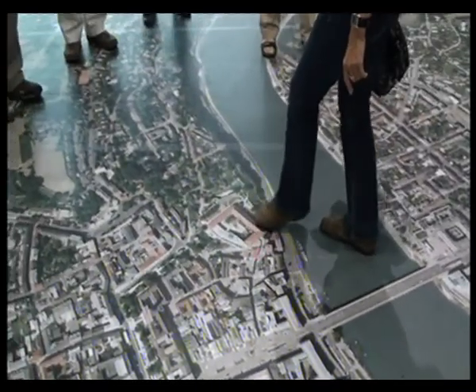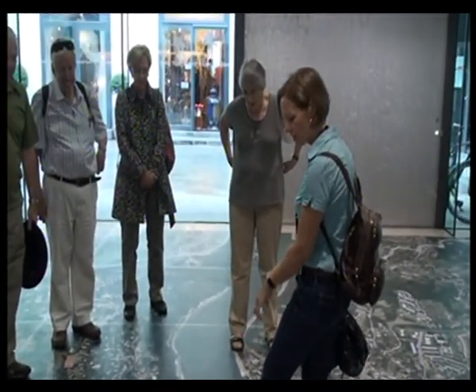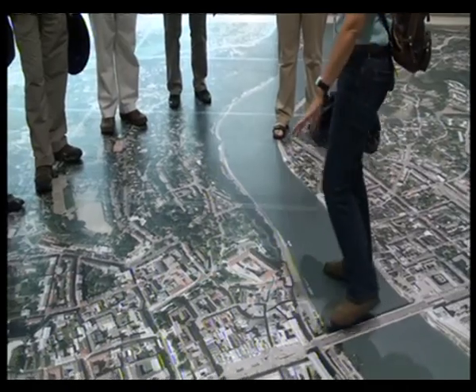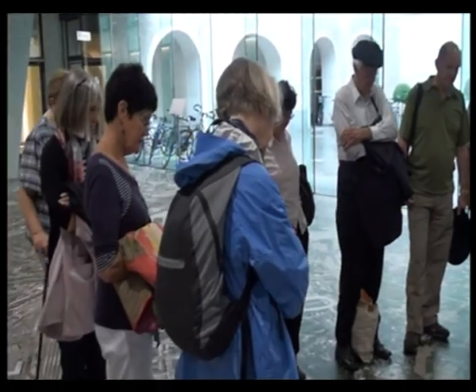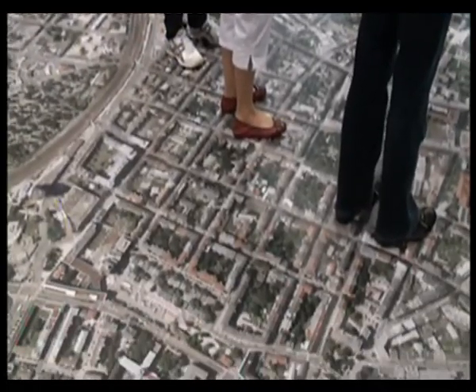Over here you have the castle, the former fortress — this is where the city originally started from. We had a small, tiny medieval city, and then in the 13th century the city was enlarged. The old city walls which were located around here were demolished and then the huge main square was constructed and the city walls were put up over here.